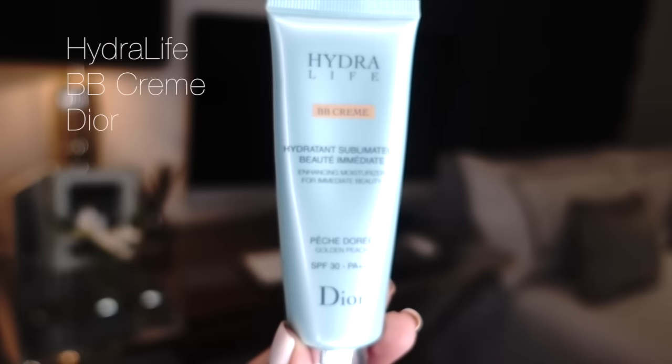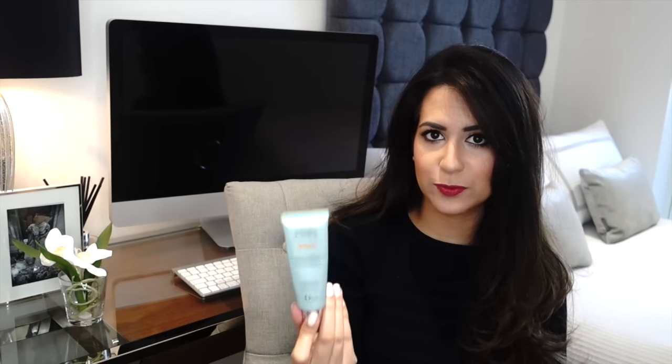We're going to start off with foundation, and my recommendation would be to go for a BB cream. This is the Dior BB Hydra Life cream. I really like it because it has SPF, which is great if you're not using an SPF moisturizer. It's got enough coverage to look almost like a foundation — you can build it up for a nighttime look, or sheer it out like a normal moisturizer and be ready in less than five minutes. You can use it every day or build it up for the evening.